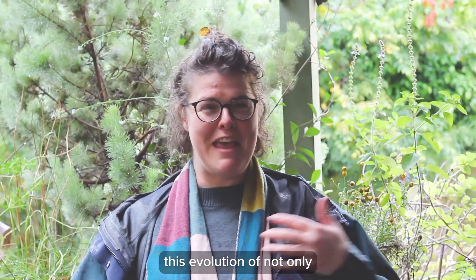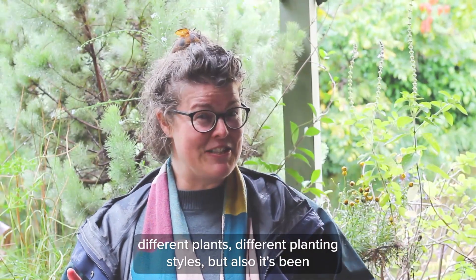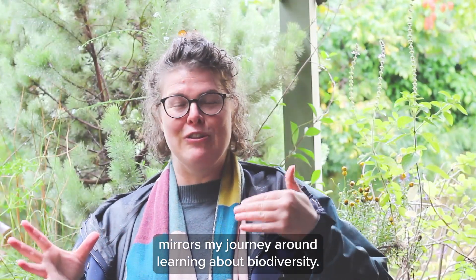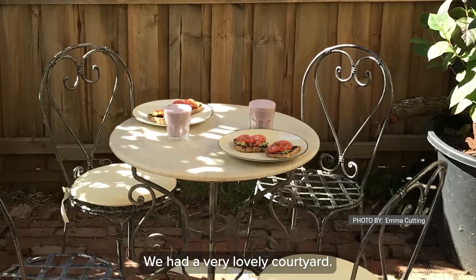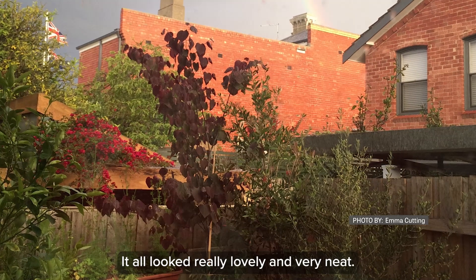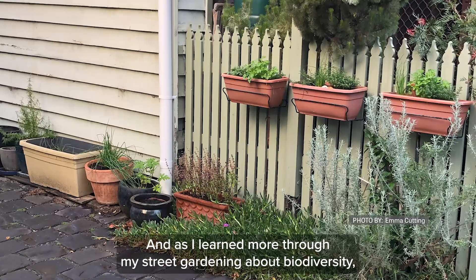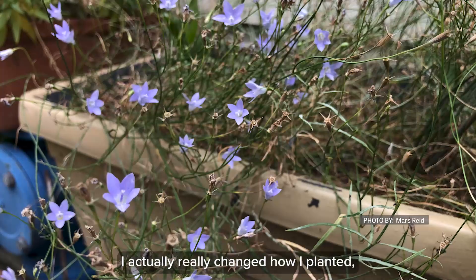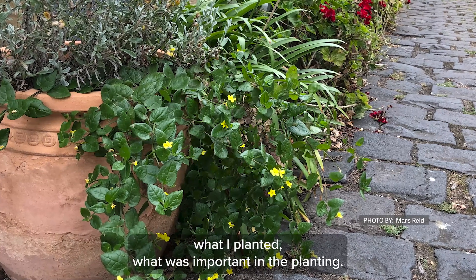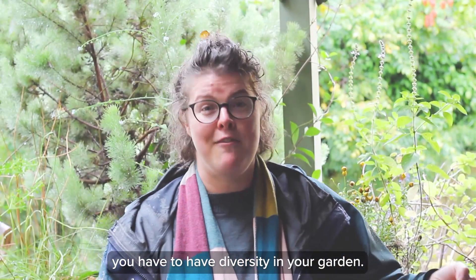The garden has been this evolution of not only different plants and different planting styles, but it also mirrors my journey around learning about biodiversity. We had a very lovely courtyard and I filled it with plants — it all looked really lovely and very neat. But as I learned more through my street gardening about biodiversity, I really changed how I planted, what I planted, and what was important in the planting. I learned that to have biodiversity you have to have diversity.